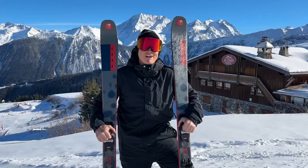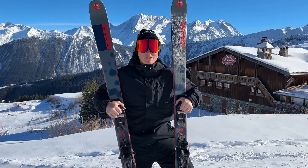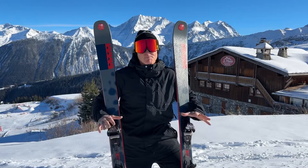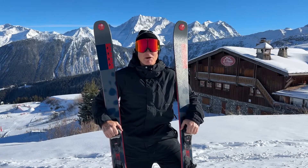Today we're going to have a quick run down the Belcott on the new K2 Minebenders — 90 centimeters underfoot, a nice three-ride ski. Let's go and do it!